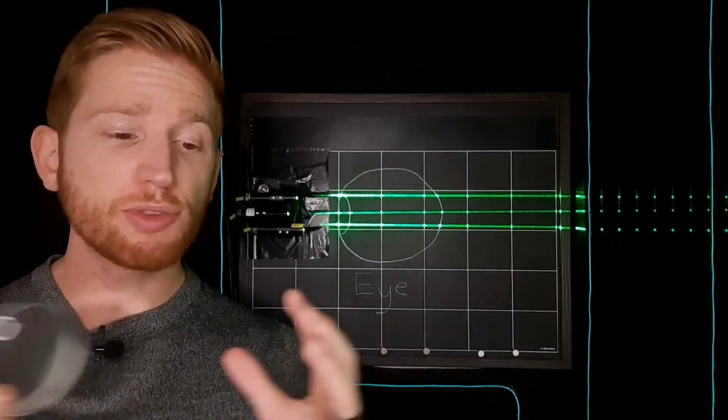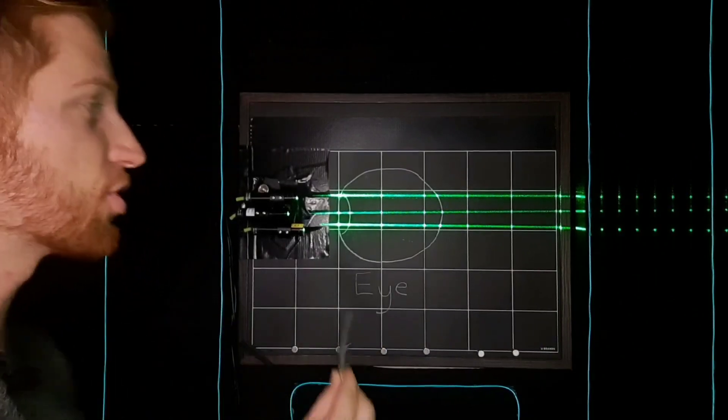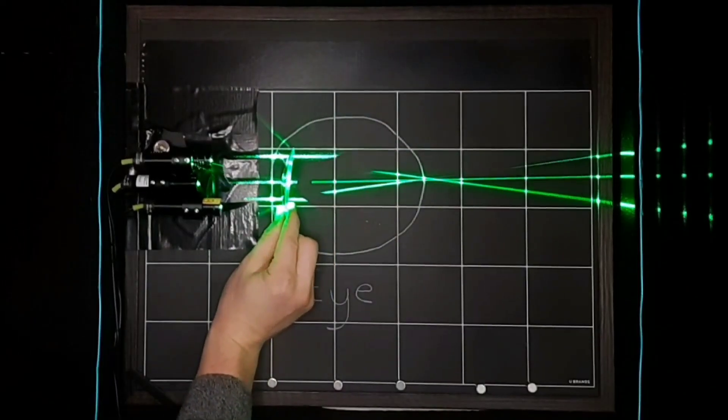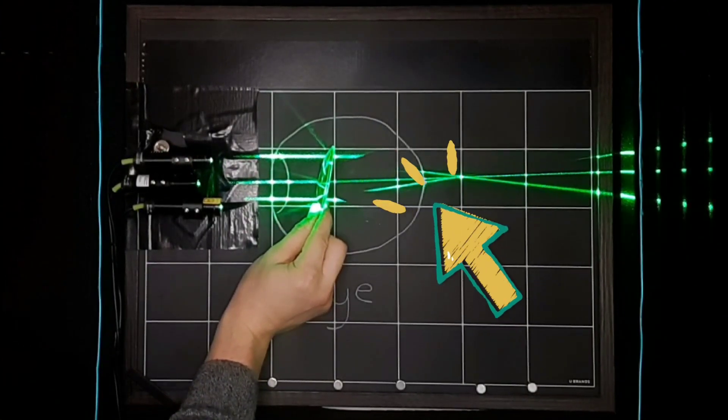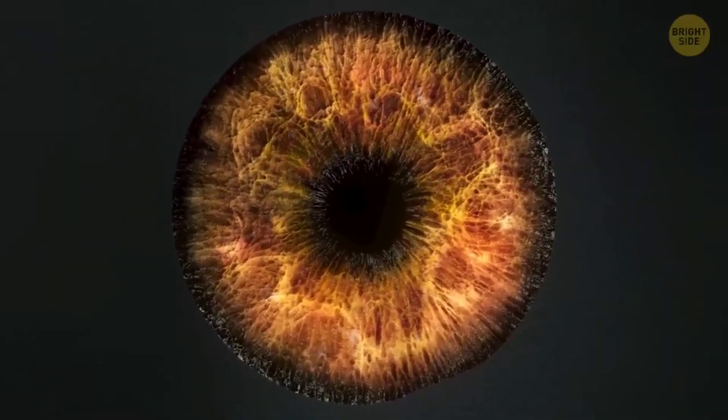Because your eye is too short or just not focusing the light strongly enough, by the time the light reaches your retina, it hasn't quite come to a point of focus yet like it should. This spreading of the light is what makes your vision blurry.